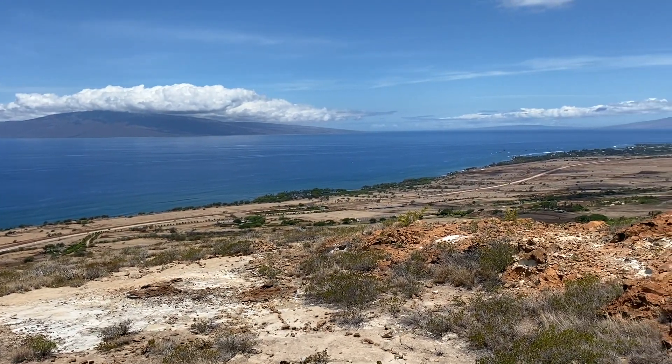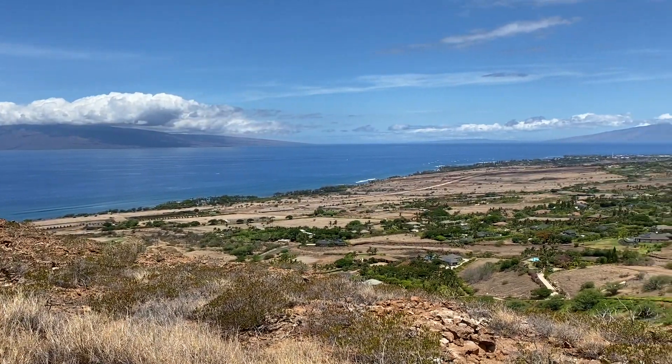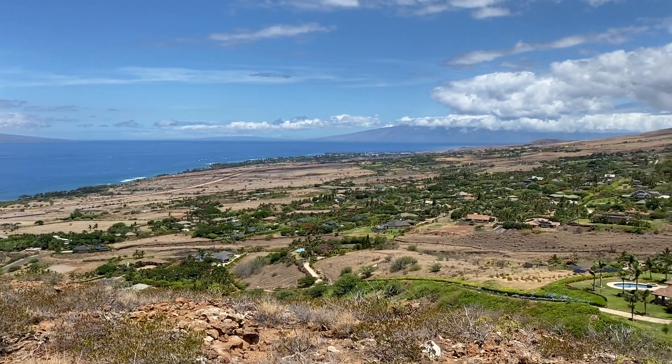Build your dream estate — you can have a main house and cottage on this lot, and still have the ability to CPR it if you so desire. It really is truly a legacy property.